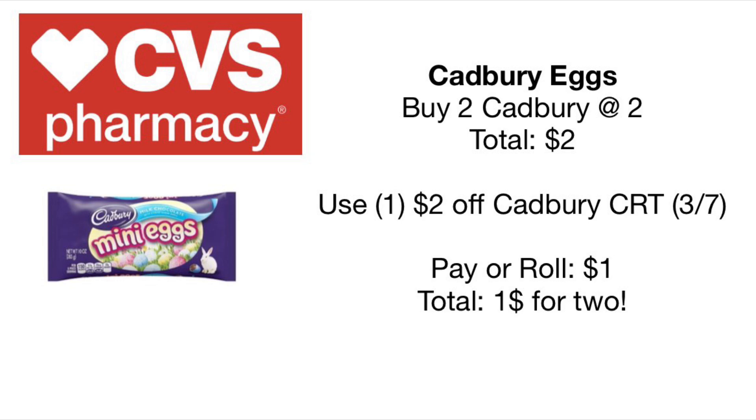To wrap up part one, we have Cadbury eggs — two for $2. These are the Easter Bunny chocolate eggs you see in stores. Pick up two for $2, and everybody will be receiving a CRT on Sunday at the Redbox for $1 off, making it $1 for two of them, or 50 cents each. A super amazing deal to pick up some little Easter eggs.